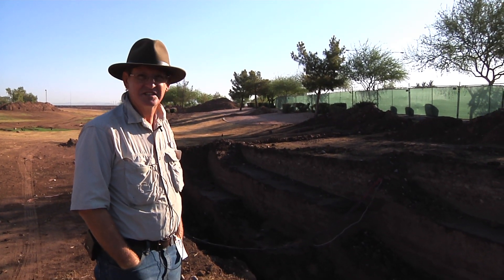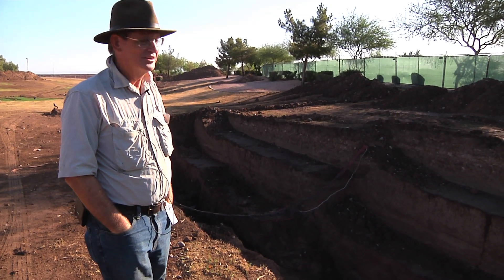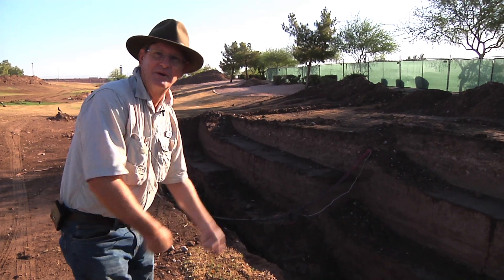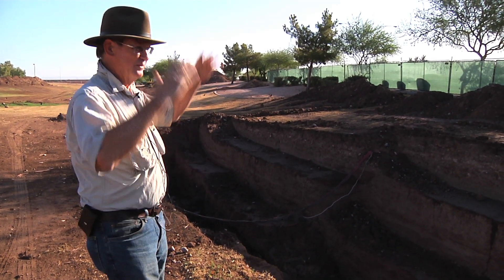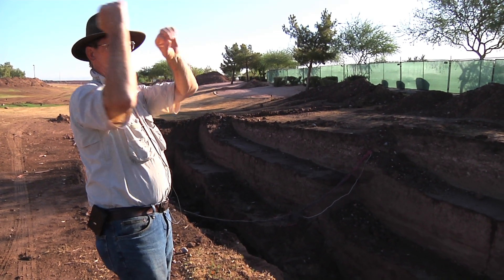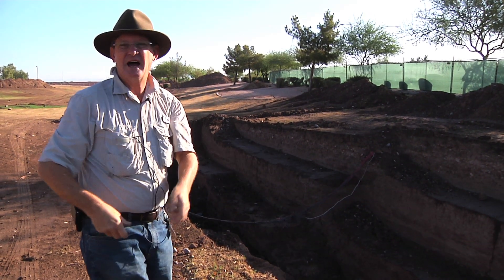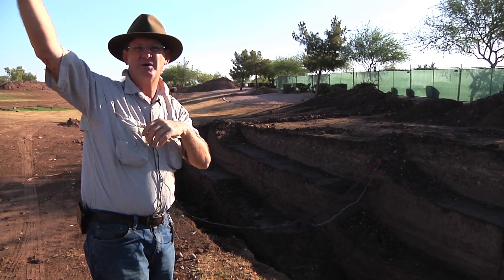Using the digging stick, they could actually excavate these things. A digging stick is used not like a shovel as we think about it in Western society, but as a crowbar. So if I'm digging a canal, I'll be down in the ground digging that way — I just stick it in, pry off a piece, put it in a basket, and hand it up to be placed on the berms.